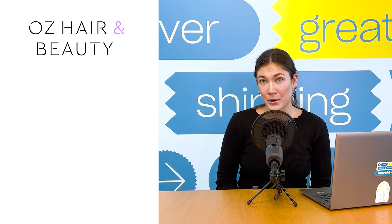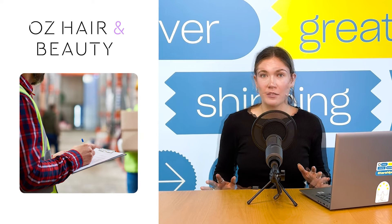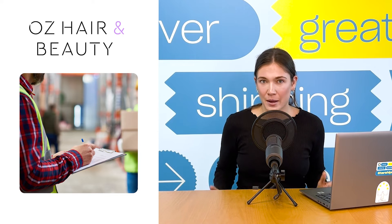Cosmetics giant Adore Beauty uses Starshipit to automate their shipping process. Before Starshipit, they had 12 to 15 warehouse staff. Three years and thousands of orders later, they still have the same number of warehouse staff managing many more orders.